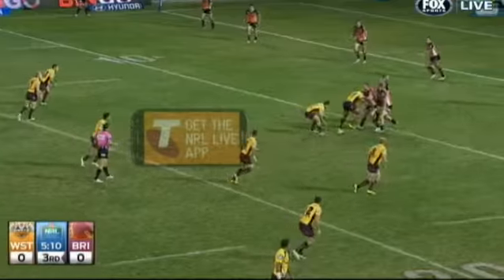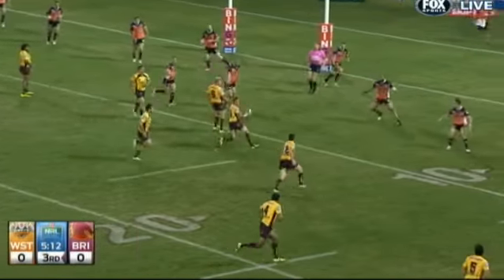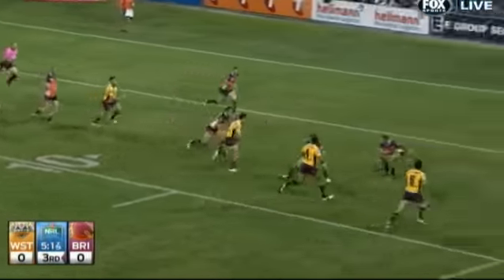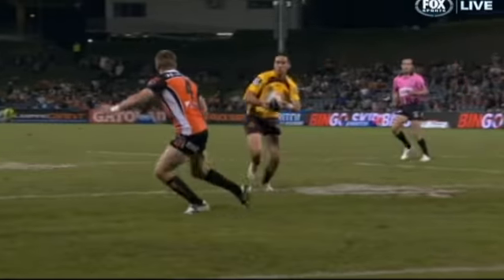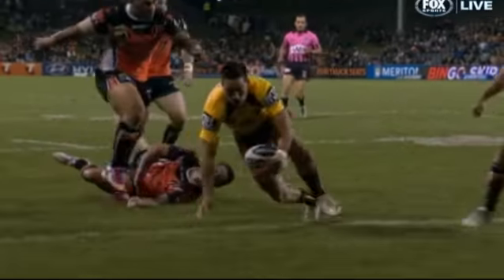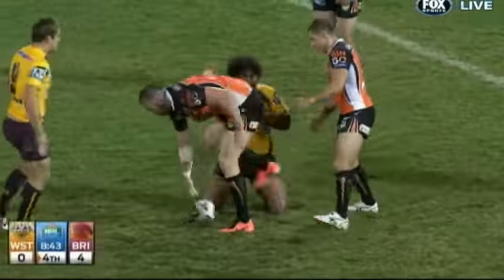Former Tigers premiership player Scott Prince set up the Broncos' opening try. Corey Norman sliced into a hole to give Brisbane first points, cutting through the Tigers defence. Robbie Farah milked a penalty with an in-your-body pass to Sam Thayday.